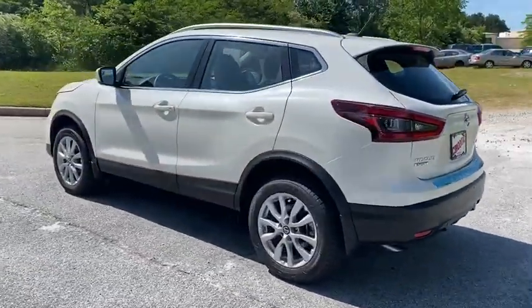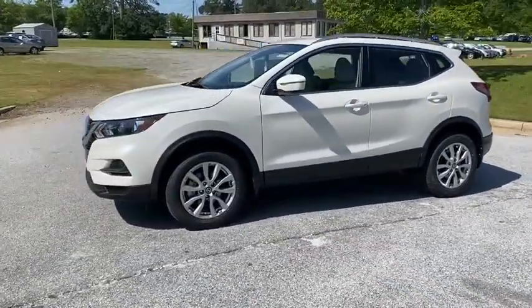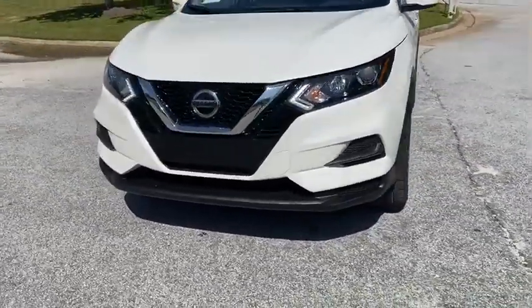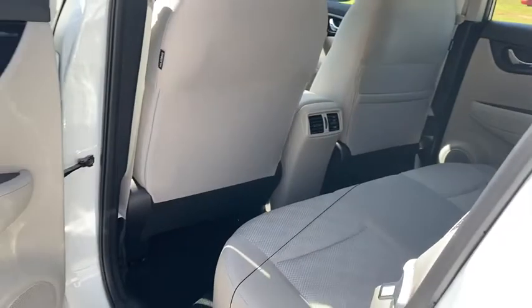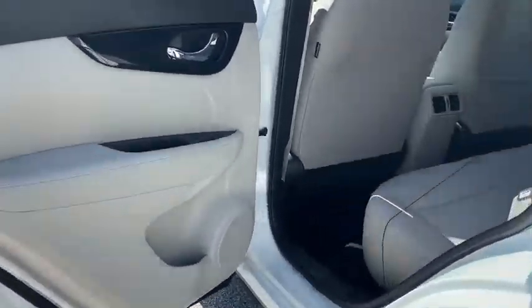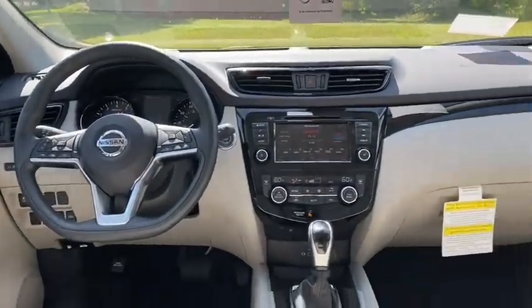Backup camera, anti-lock braking system, steering wheel audio controls, keyless entry, traction control, stability control, lane departure warning, Bluetooth, power steering, adjustable steering wheel, aluminum wheels, cruise control, keyless start, four-wheel disc brakes, AM-FM stereo radio, front-wheel drive, climate control, rear defrost, child safety locks.